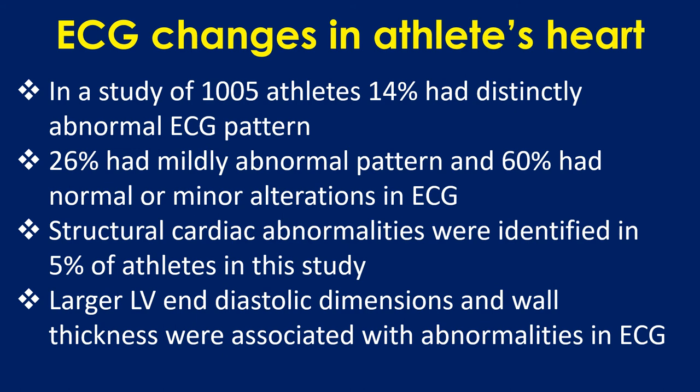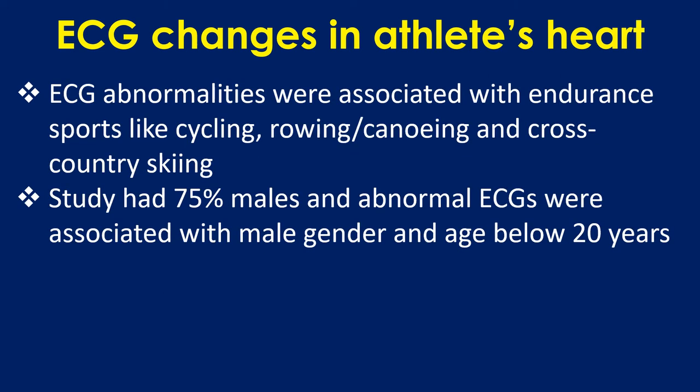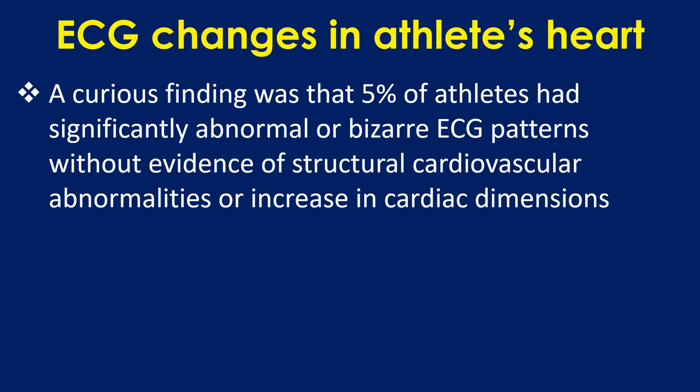In a study of 1005 athletes, 14% had distinctly abnormal ECG patterns, 26% had mildly abnormal patterns, and 60% had normal or minor alterations in ECG. Structural cardiac abnormalities were identified in 5% of athletes. Larger LV end-diastolic dimensions and wall thickness were associated with ECG abnormalities, which were also associated with endurance sports like cycling, rowing, canoeing, and cross-country skiing. The study had 75% males, and abnormal ECGs were associated with male gender and age below 20 years. Notably, 5% of athletes had significantly abnormal or bizarre ECG patterns without evidence of structural cardiovascular abnormalities or increase in cardiac dimensions.